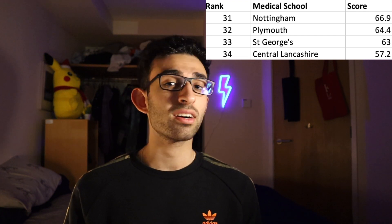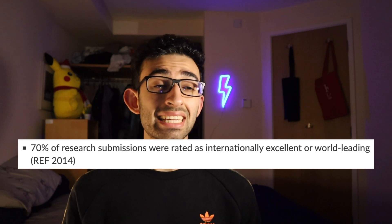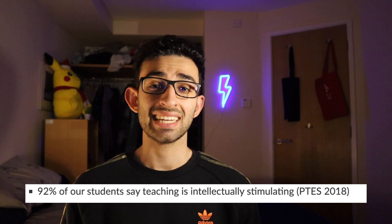At number twenty-nine, we have Lancaster. At number thirty, we have the University of East Anglia Medical School. At number thirty-one is the University of Nottingham — like I mentioned, Nottingham and Southampton are the only two universities where you can get a Bachelor of Medical Sciences within your five years. Number thirty-two is Plymouth. Number thirty-three is St George's, another London uni. St George's is ranked first in the UK for graduate prospects, 70% of research submissions were ranked as internationally excellent, and 92% of students say the teaching is intellectually stimulating. And rounding out the list at number thirty-four is the University of Central Lancashire.